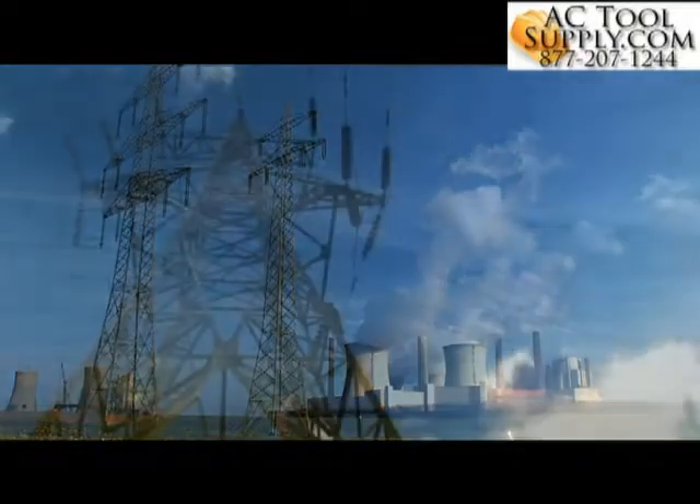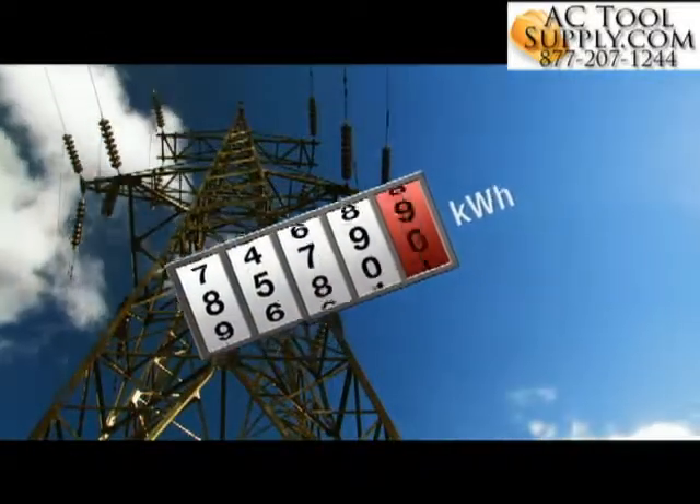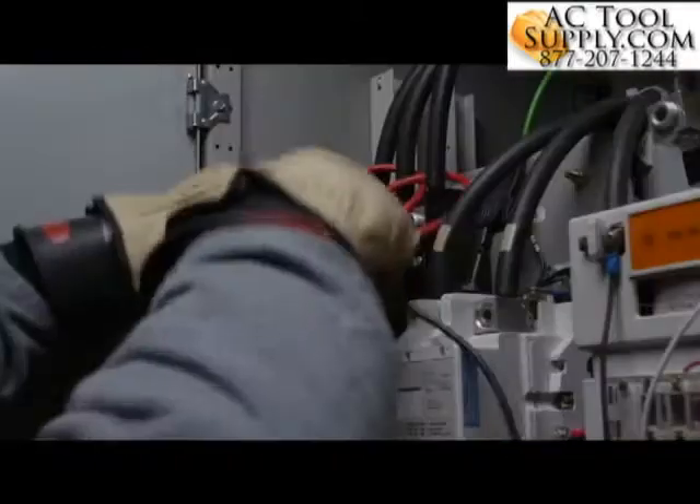Can you say exactly where all your energy is going, and how much is going to waste? Energy and cost reduction opportunities are there. Find them with the Fluke 1730 Energy Logger.